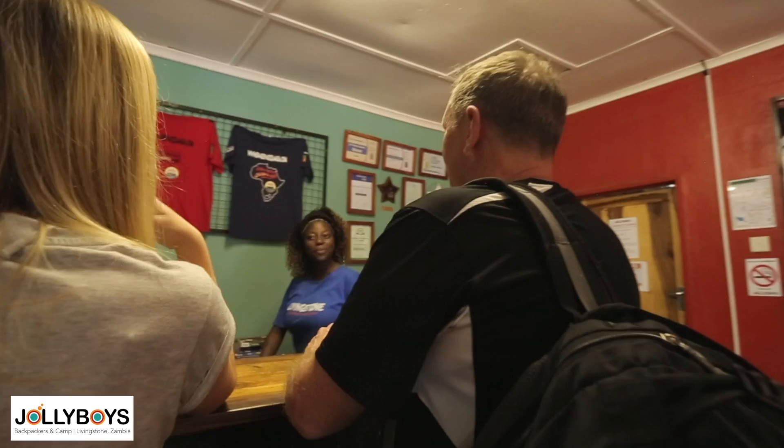Hi there. Welcome to Jolly Boys, I'm Stephanie. Hello, may I help? We would like to check in.